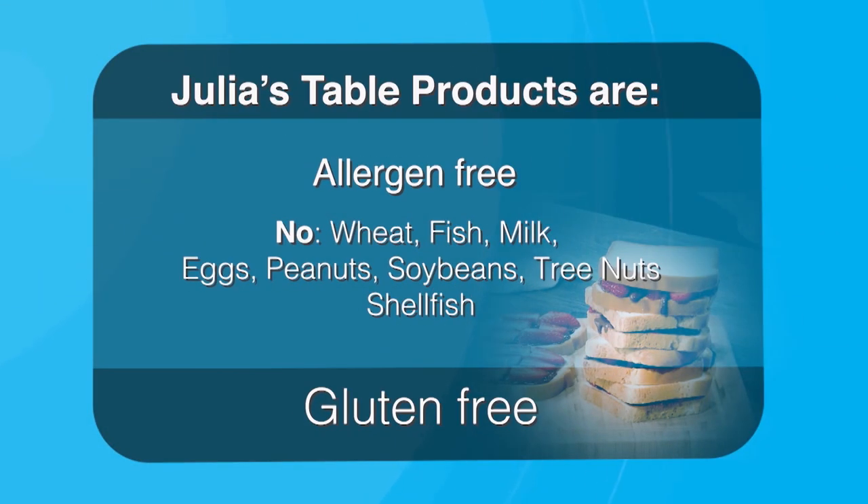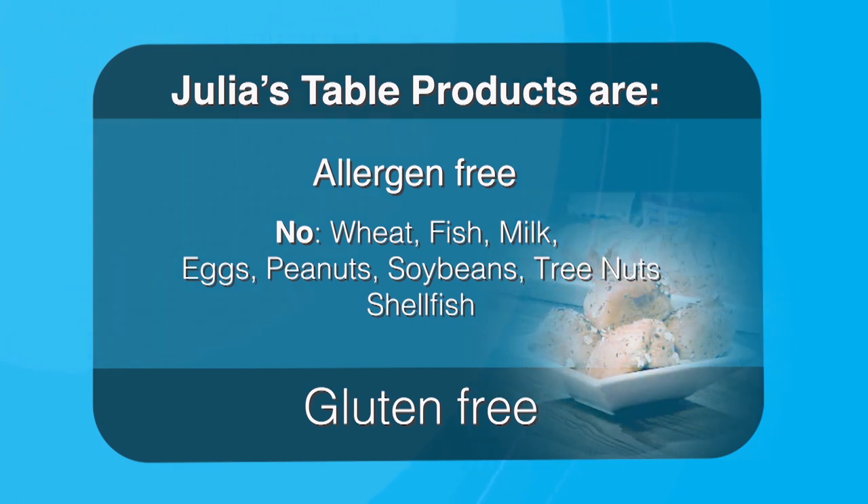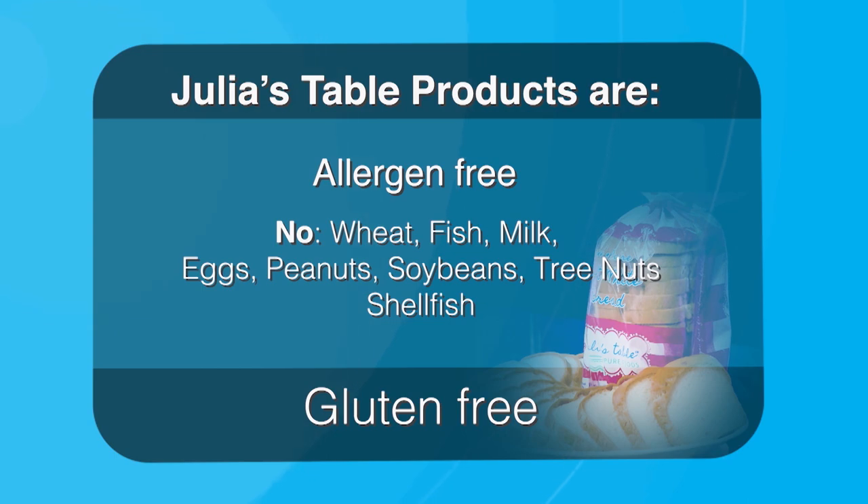What sets Julia's Table apart is that the first goal and objective is it's got to taste good. They also took all the allergens out — not just gluten, but all eight allergens recognized by the government, making the products allergen free. The team spent an enormous amount of time and energy making sure it tastes good, driven by a passion because they're all touched by food allergies in some way.